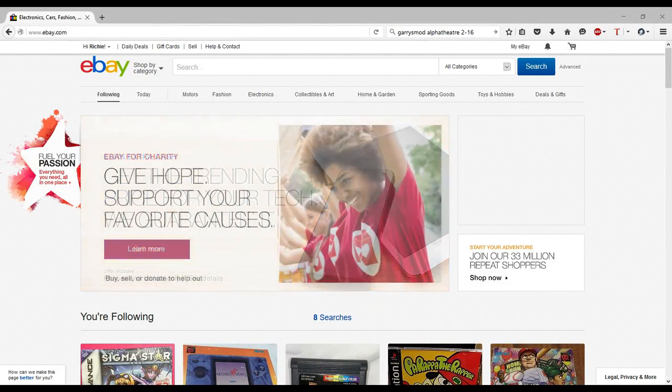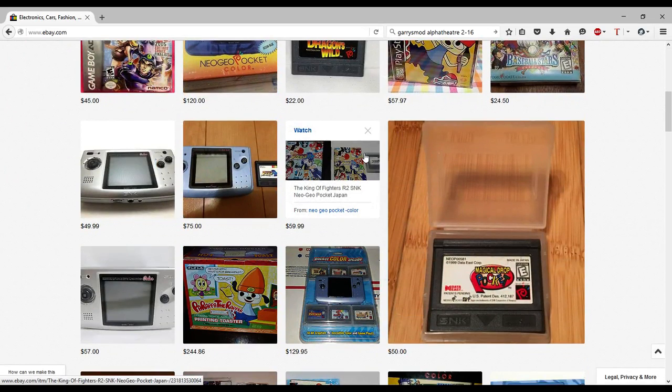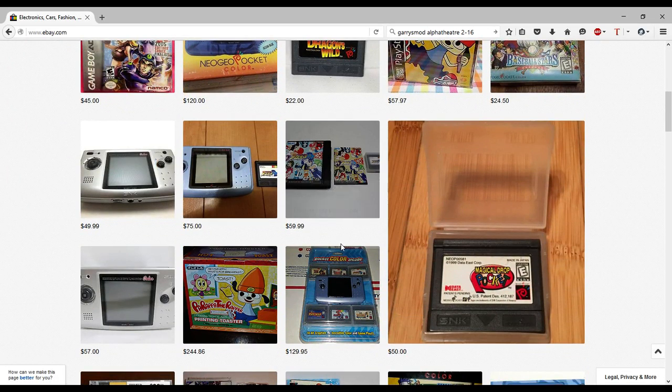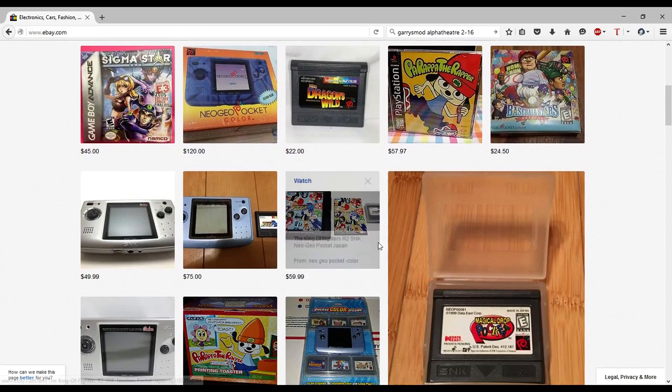Hey guys, this is episode two of the eBay shopping thing. I got a good response from the first one, so I thought I'd do another one. I was just kind of bored.